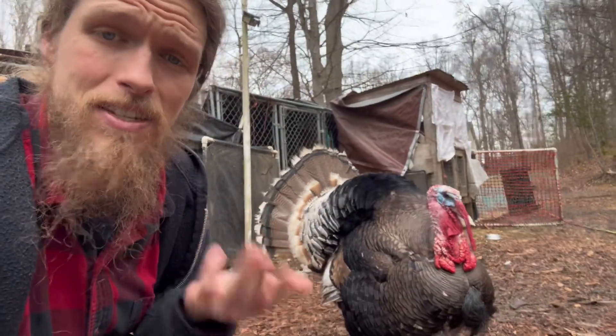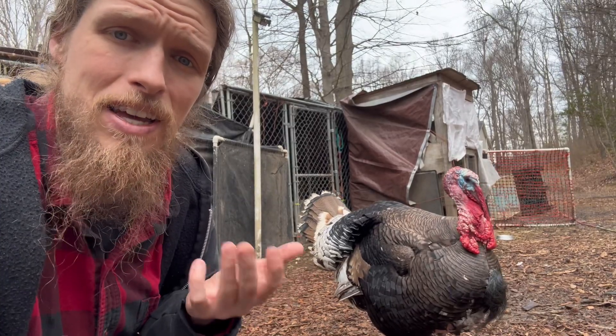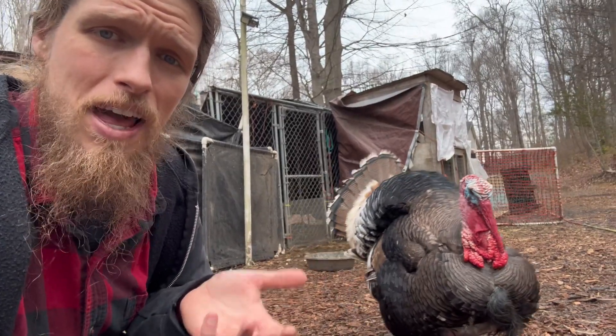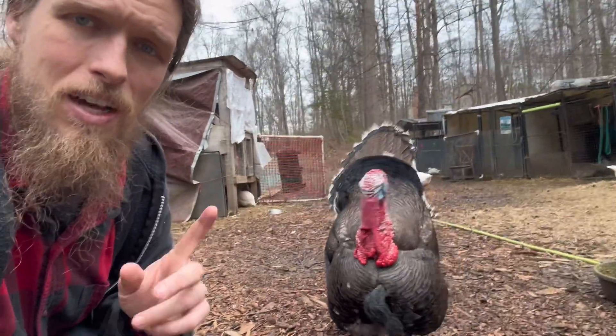Lastly, it can act as a sensory organ. It is very sensitive and it can help the turkey detect things in their environment. It can also provide some limited protection for their beak.